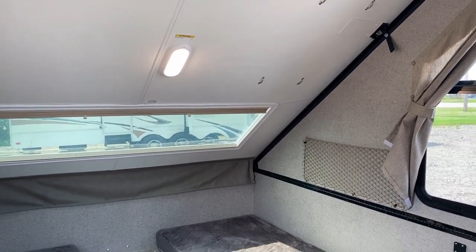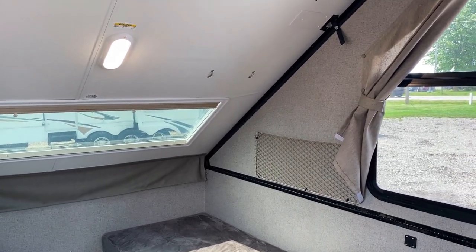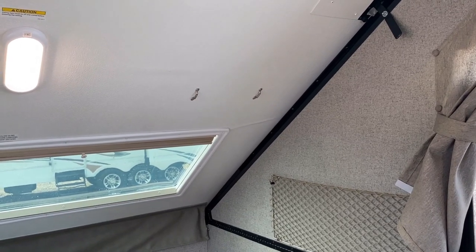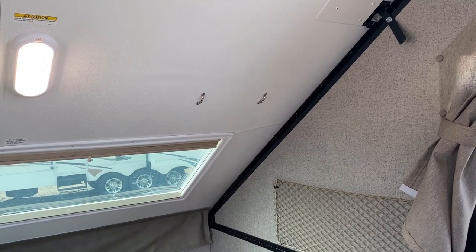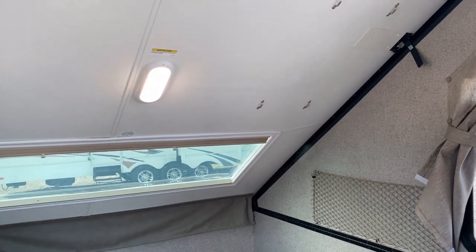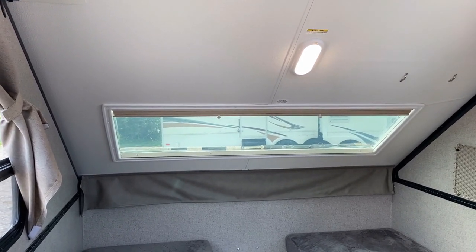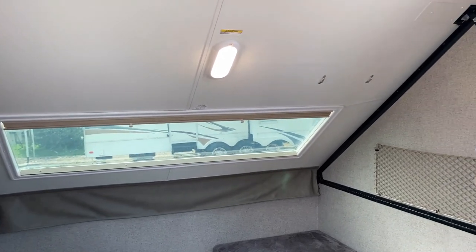I've never seen one do that, and we've been carrying A-frames since Rockwood first introduced them — we were a charter dealer at Haylet RV. Not here at Advantage One since we're pre-owned only, but I've never seen that. I think it's just a fluke glitch in the lamination, which Rockwood doesn't do often — that's my best guess. The only other thing I can think of is when we go outside you'll see there's a bike rack mounting kit over that skylight. Maybe somebody went whole hog and overloaded it, but I can't believe that would have caused it. I'm just not sure.